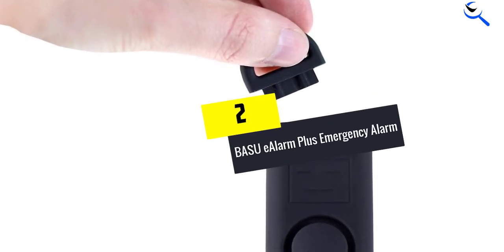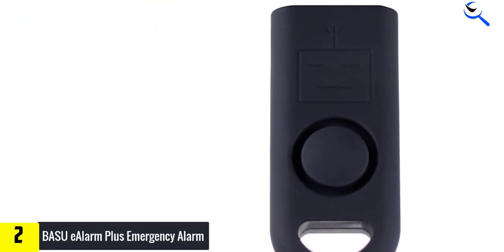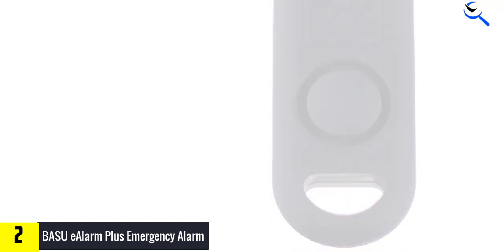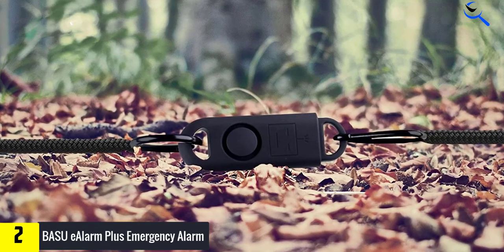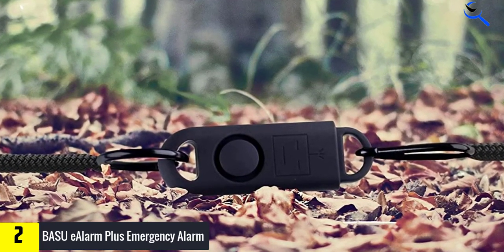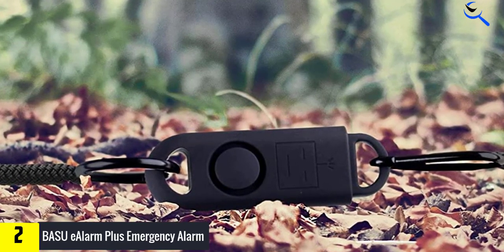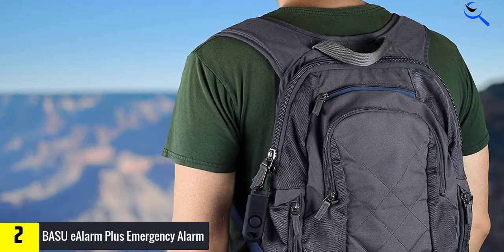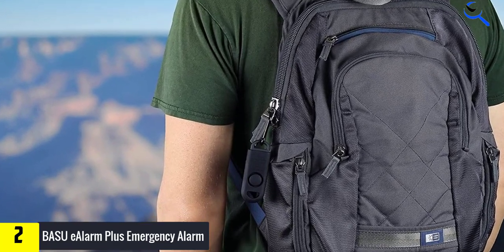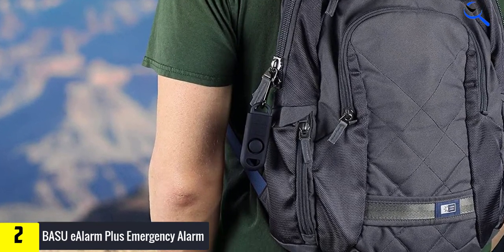At number 2, we have Basu E-Alarm Plus Emergency Alarm. The Basu E-Alarm Plus has a pod-shaped housing with a matte finish. It comes in black or pink, and measures 3.4 inches long, 1.22 inches wide, and 0.51 inch thick. At the top is a semi-circular ring attached to a plug; when pulled out, it activates a loud 130 decibels siren. Put the ring back into place and the siren shuts off. The kit includes a carabiner for attaching to your clothes, key ring, or bag. There's also a semi-circular slot in the bottom of the housing that allows you to connect both ends of the alarm and use it as a tripwire.